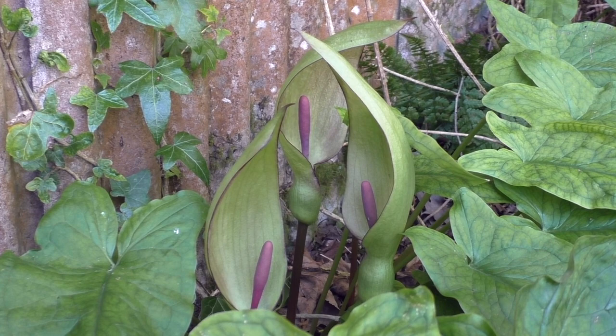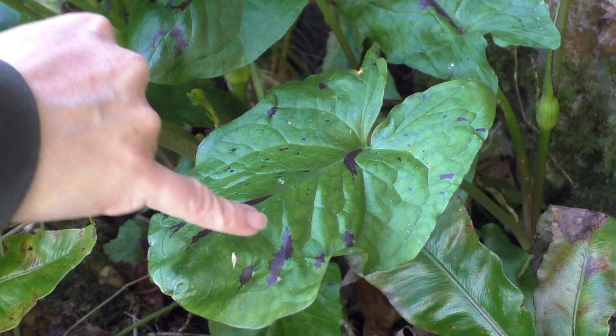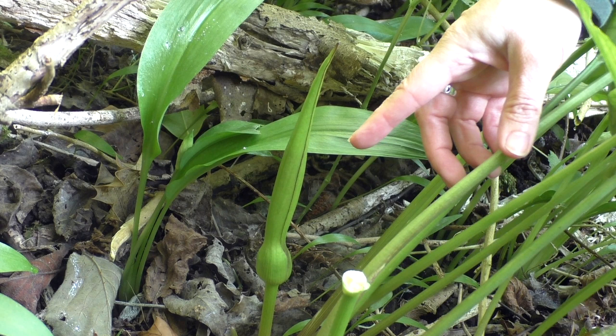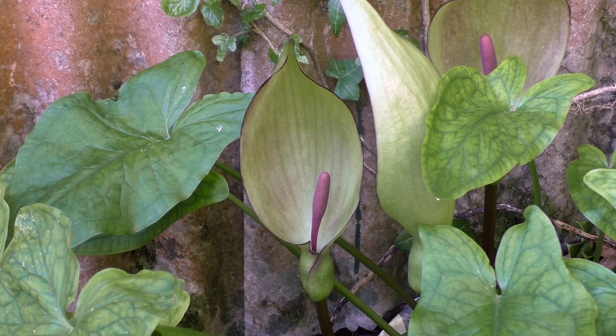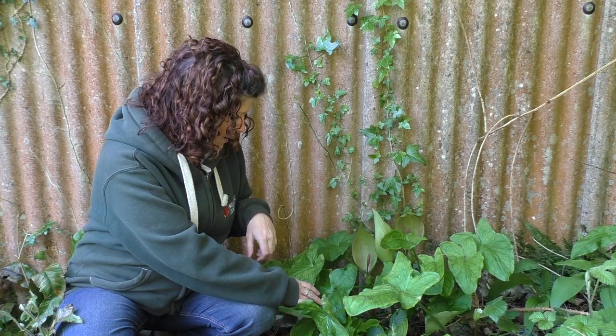Sometimes you can find the leaves have these blotches of purple on them. Here's the young flower all tightly wrapped up, about to unfurl into the mature flower which will reveal that large brown stamen inside. There really is no mistaking this flower for any other wildflower, and even the leaves, now they're mature, are quite distinctive too. But it really is a spectacular looking flower. Don't ever forget it is poisonous.